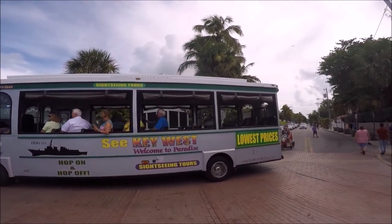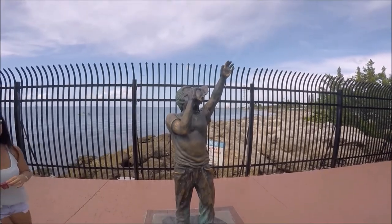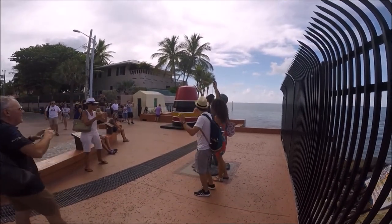We parked near South Beach, paid for our parking, and walked down South Street until we hit the southernmost point. The area of Old Town is quaint — full of small historic homes, shops, and cafes.